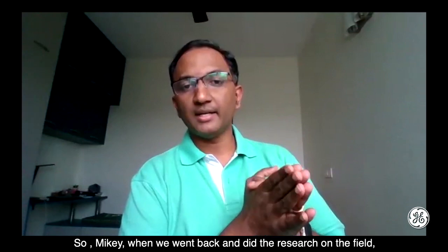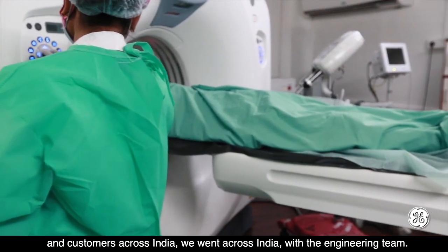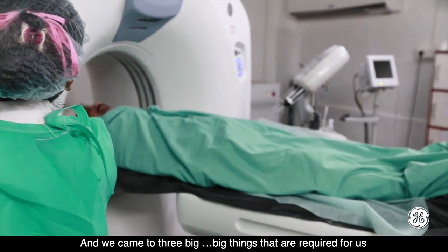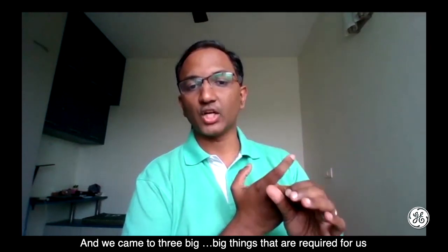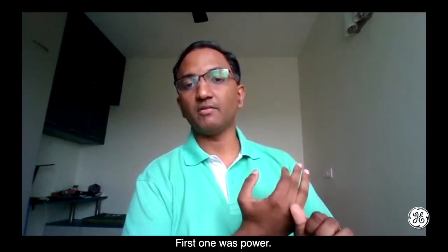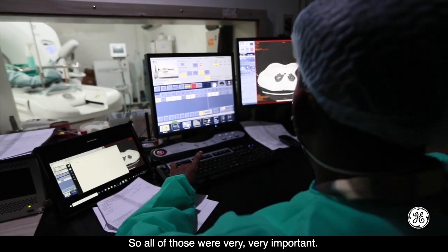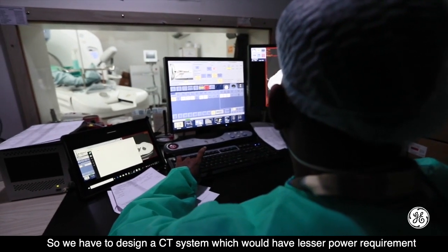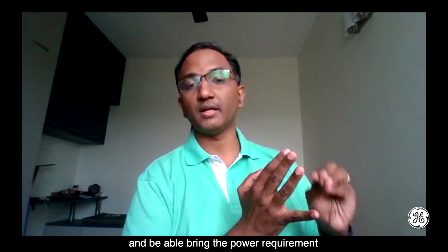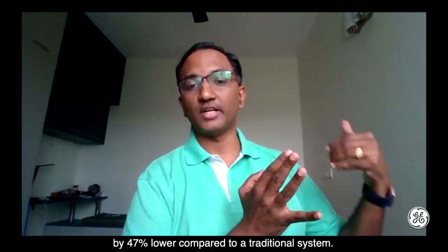When we went back and did research in the field, we met close to 100-plus clinicians and customers across India. We came up with three big things required to meet customer needs. The first was power — customers want to ensure that the total cost of ownership is lower. We designed a CT system with around 47% lower power requirements compared to a traditional system.